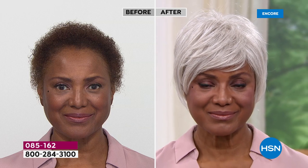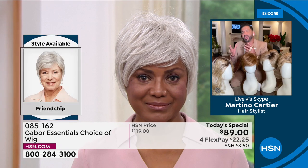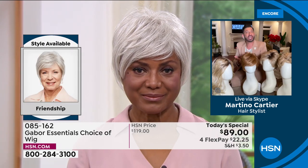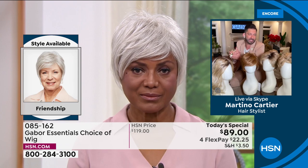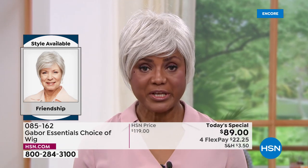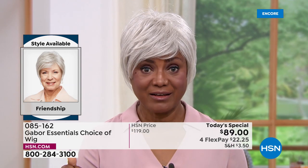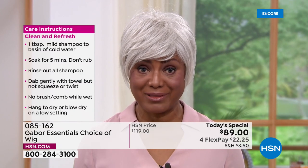Let me ask you a question. You said you're really busy — you're an actress playing doctors, lawyers, all these roles. Let's talk about the maintenance. Why has Gabor made your life easier when it comes to maintaining this wig? Well, it's easier and it's quicker because I'm ready like that — I can go out the door. I don't have to fuss with my hair. I just take this right out of the box, shake it, and put it on. Within five minutes or less, I'm ready.